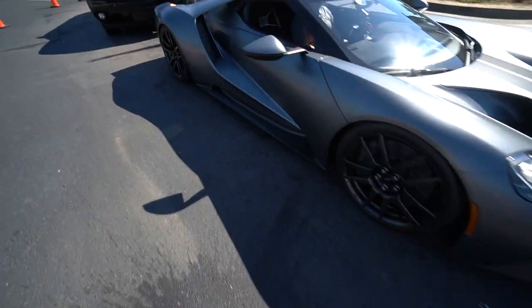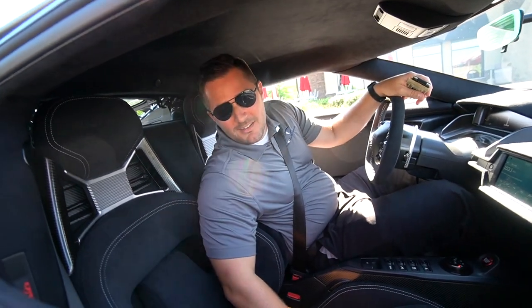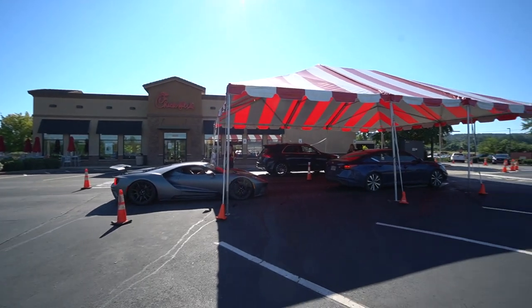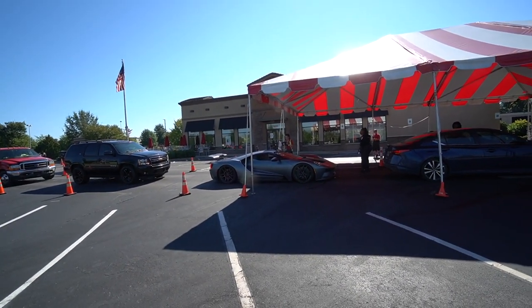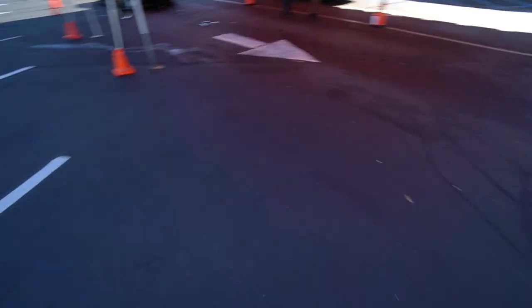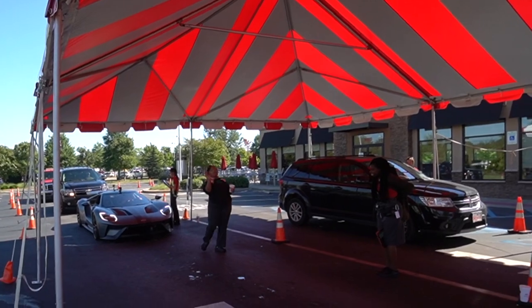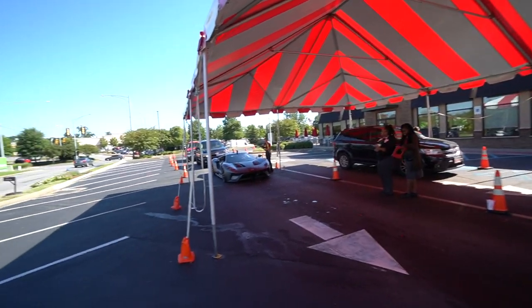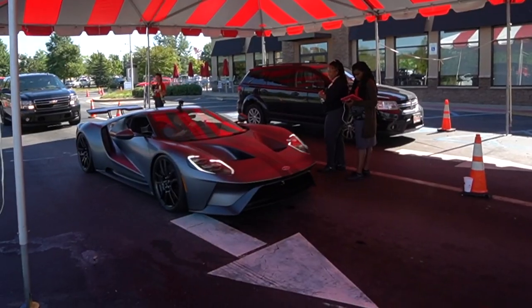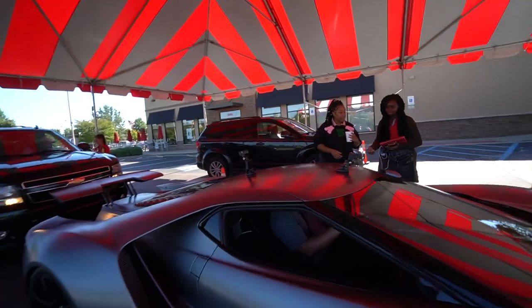Hey there sir, you mind getting me a grilled bacon chicken club — whatever they call it? Consider it done. I don't know that we'll be able to get you a drink though, because this thing has no cup holders. We'll have to get drinks when we get back. The Ford GT really sticks out here at the Chick-fil-A drive-thru. I've never seen a Ford GT before — that's so funny. Look how low it sits, you gotta love it. Mitchell, by the way, the drive-thru worker said your car is cute. She said she loves the car. Awesome.